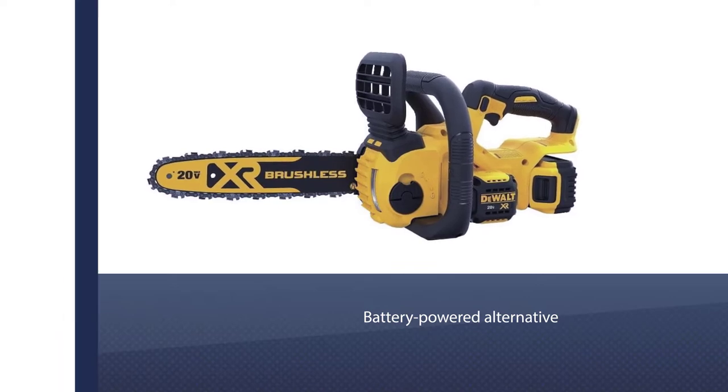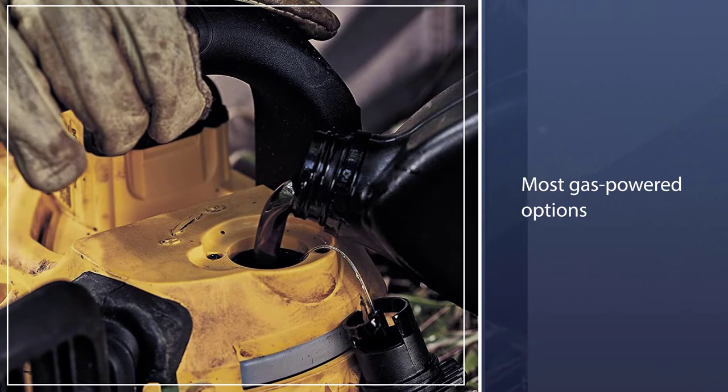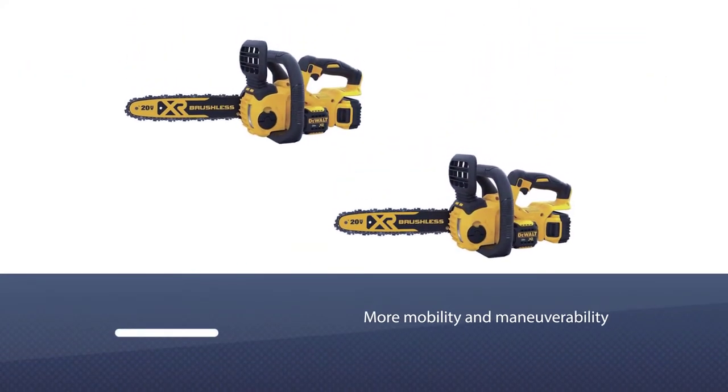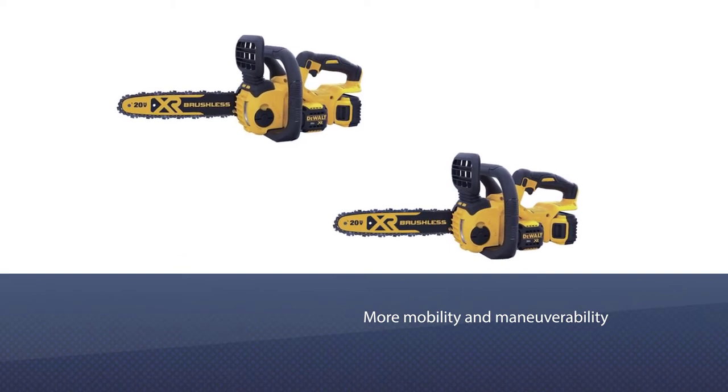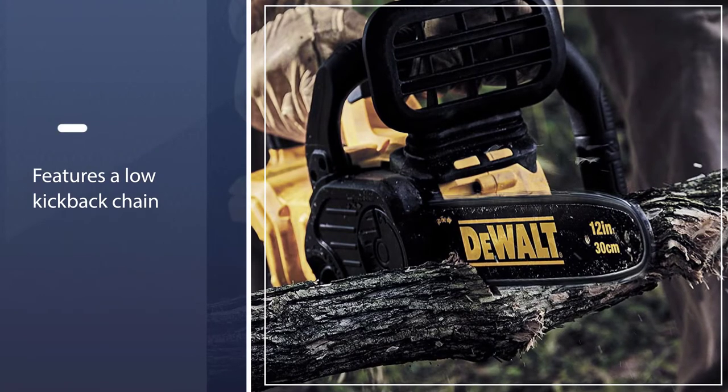practicality of a battery-powered alternative, this DeWalt unit could be worth investigating. At 8.8 pounds, it is far lighter than most gas-powered options, giving you more mobility and maneuverability, especially useful when working in trees. It features a low kickback